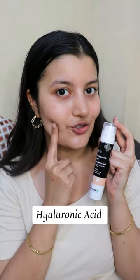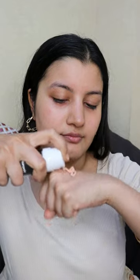It contains Hyaluronic Acid which helps to moisturize the skin and retains the moisture in your skin. It's a hydrating sunscreen which does not leave a white cast and it's super easy to work with.